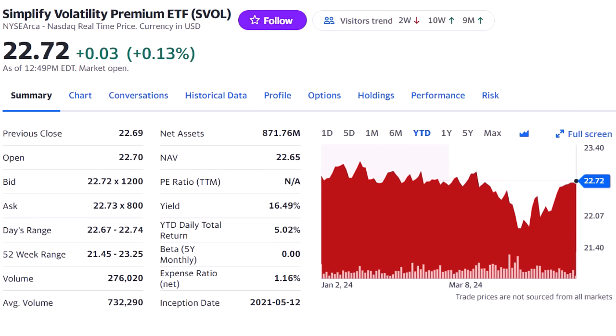Back to our monthly dividend list and the highest payer of the group — the Simplify Volatility Premium ETF, ticker SVOL, with its 16.5% yield. While it might not pay that high dividend yield forever, it's produced a 9% annual total return over the 3-year life of the fund, and I really like this one for adding a different asset class into the portfolio.